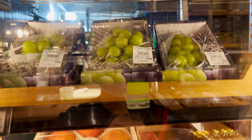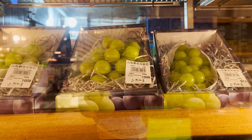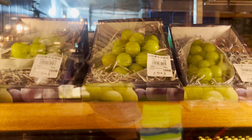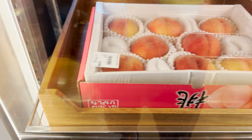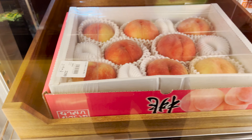Want to see something interesting? Look at these grapes — these grapes are from Japan, $1,006 Taiwanese dollars. That's over $33 for one box of grapes. These peaches are also super expensive. Look at that — $2,000 Taiwanese dollars. That's over $60 for peaches.